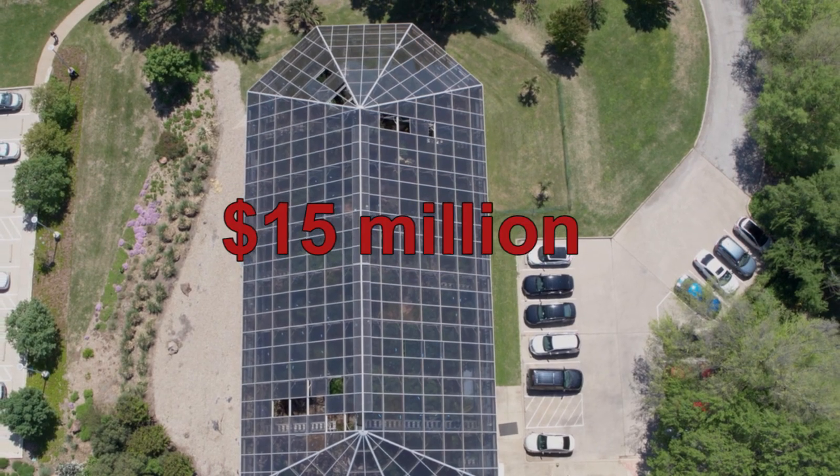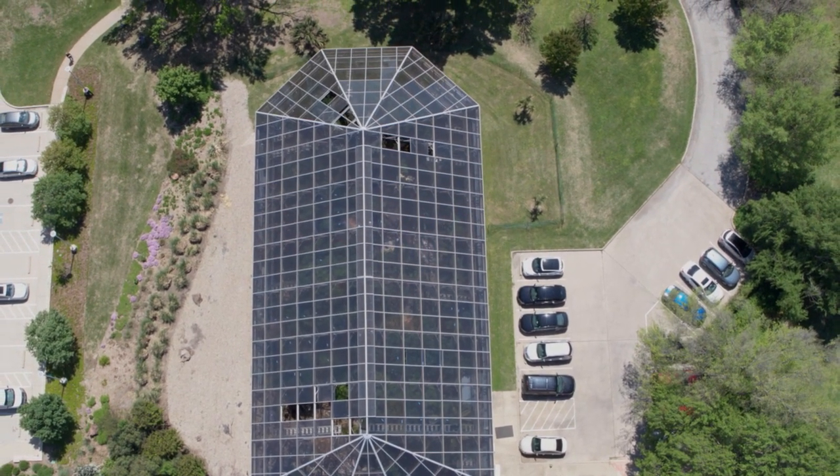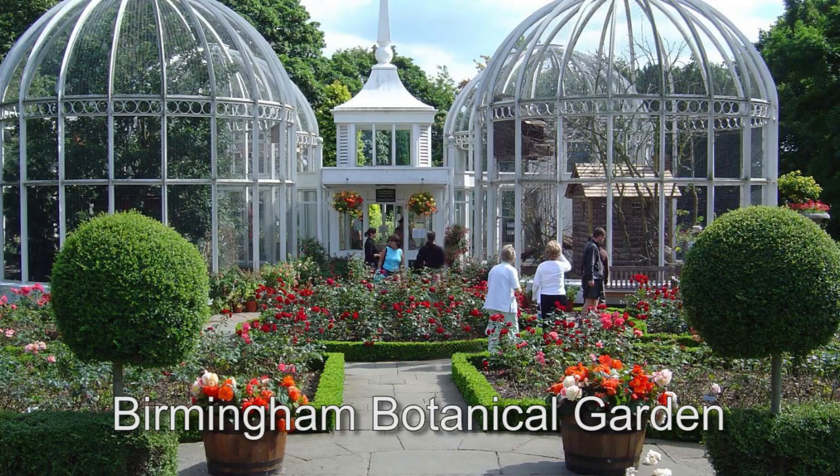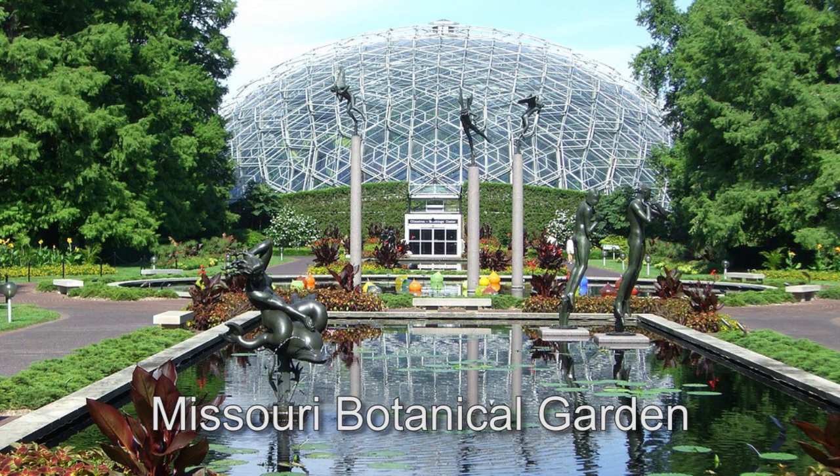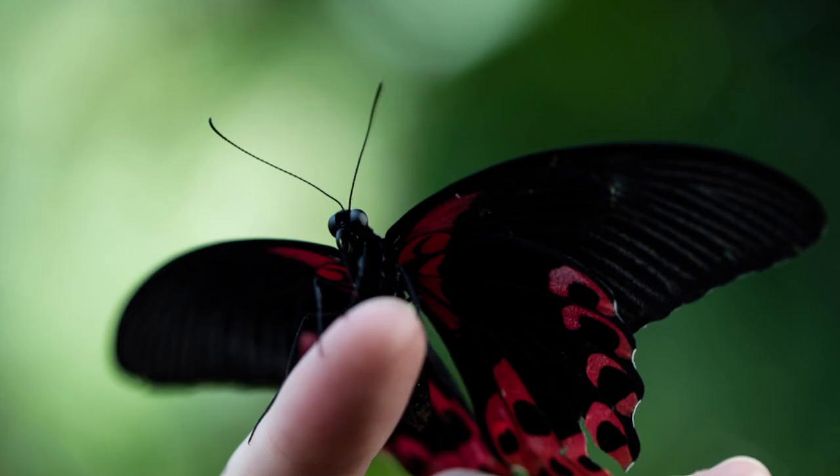But what if the Fort Worth Botanic Garden had adequate funding like other U.S. Botanic Gardens? A steady revenue stream and donor support to provide funding now and in the future?